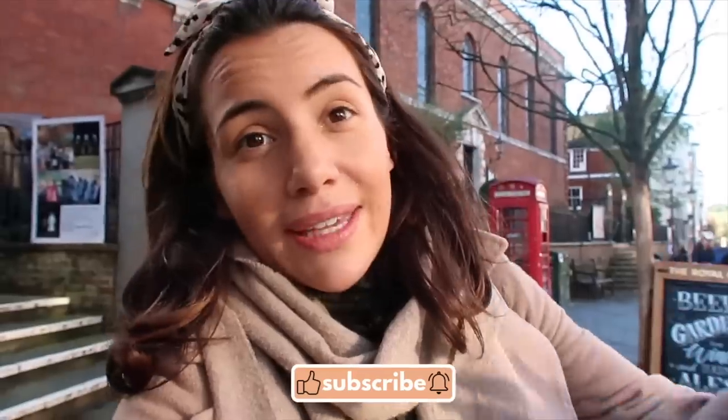Three jumper dresses and a massive Primark haul — I think I'm set for winter and I'm very happy about that. Thank you so much for watching; I hope you enjoyed it. Don't forget to like and subscribe, and check out my other Primark video. I'll see you very soon — bye!